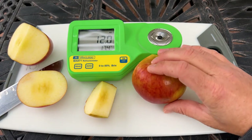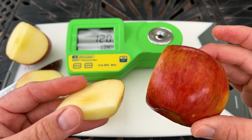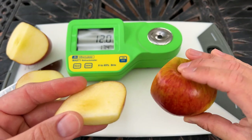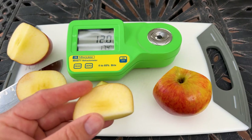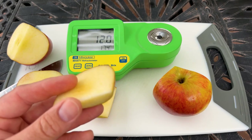So there you go — the Kiku Apple. It is a sweet apple. I do prefer it over a Fuji, but I don't think it's my favorite apple. I'd probably give this a 7 or an 8 out of 10 in my humble opinion. It's not that sweet right now — I've seen them sweeter. One I tested before was about 14 or 15 if I remember correctly.